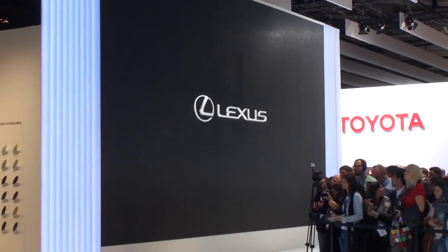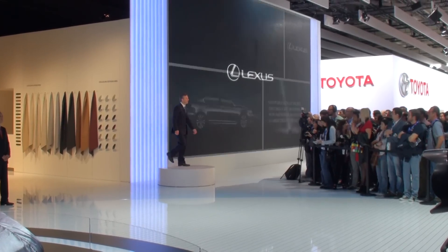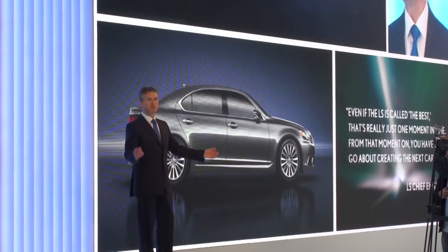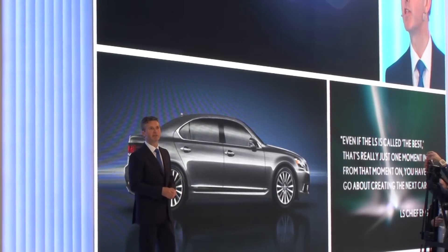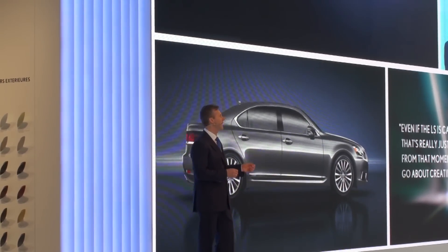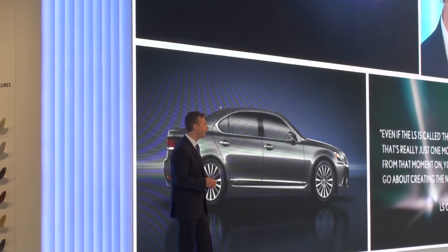Ladies and gentlemen, please welcome Director of Lexus Europe, Mr. Paul Vandenberg. Very good morning and welcome to Lexus. That video clip reminds us of the pioneering role that the Lexus LS has played in the automobile industry. The fourth generation LS continues to set new standards, bringing several technical innovations and enhanced features. Let me pick out just a few highlights.